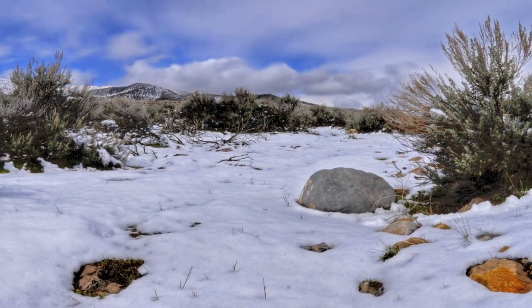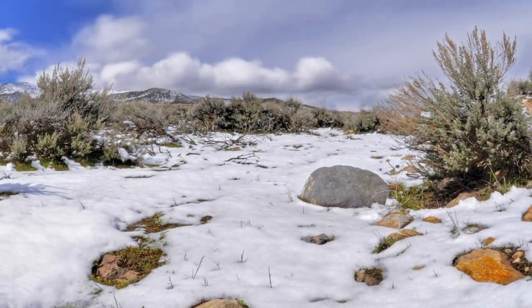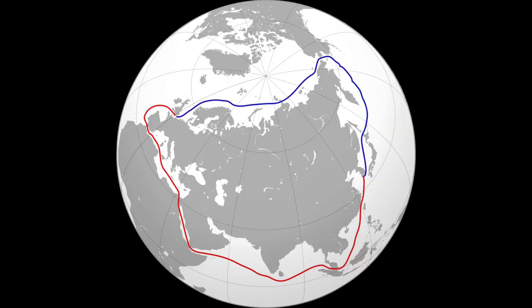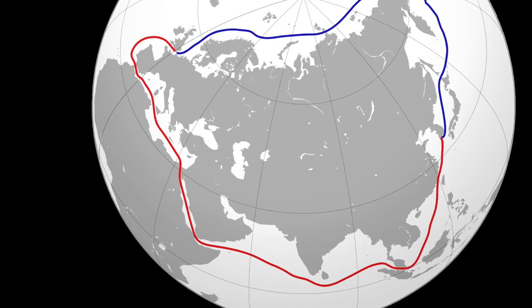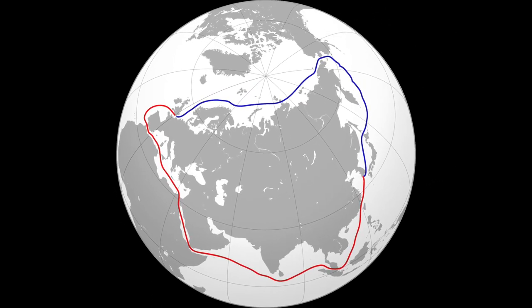Global warming is opening new routes for shipping. The once frozen northeast passage north of Scandinavia and Russia can now be sailed for a few months of the year. In 2009, a German cargo ship became the first commercial vessel to sail this route, and today multiple ships use this route every year. The route shortens the shipping time between Europe and Asia by days, avoids the pirate-infested waters of the Red Sea and Gulf of Aden, and saves on average $300,000 in fuel per vessel per voyage.